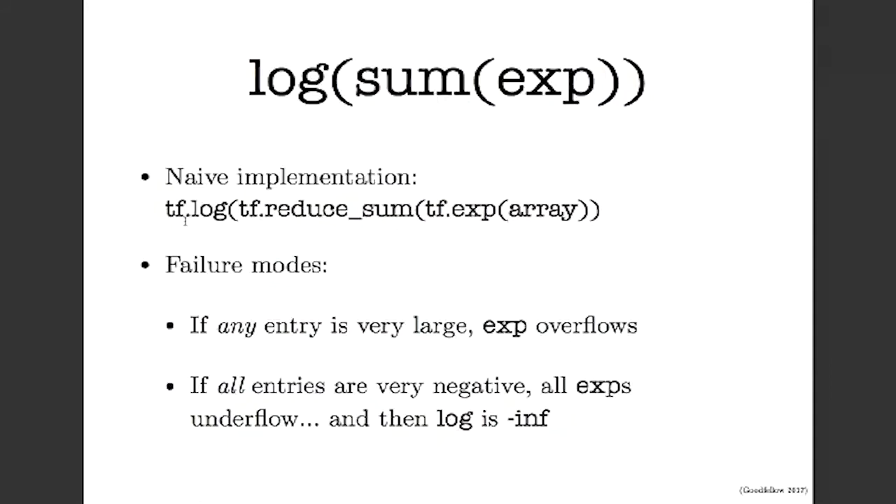That overflow case is relatively obvious — a lot of people realize it. Another case is if all entries in the array are very negative, then all the exps underflow to zero. Individually, each mistake is not a big deal — exp of a very negative number is some small epsilon, rounding to zero is only an error of size epsilon. But when you sum up all those zeros, the sum is also literally zero, and then you pass that to a log, so you get negative infinity — even if that's not algebraically the correct answer.